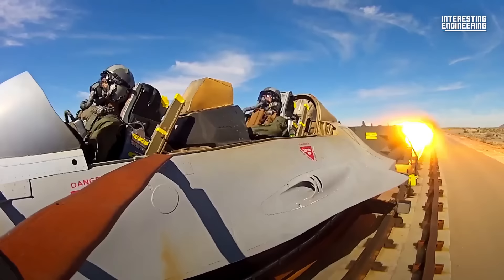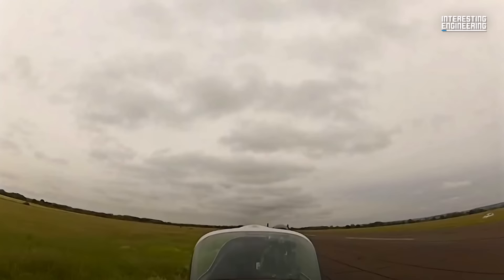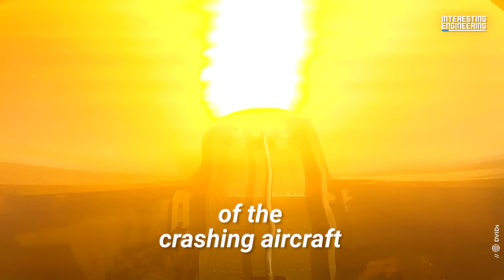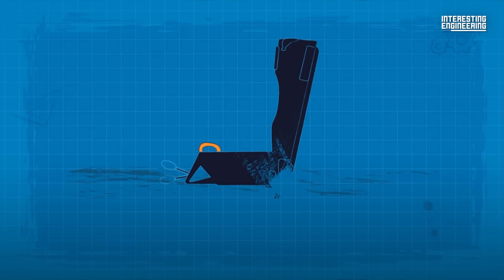Even the best fighter jets in the world could fail. Pilots might not be able to save their aircraft, but they could safely exit a fighter jet and avoid certain death with the help of ejection seats. Pilots call mayday and are lifted straight out of the crashing aircraft. Once the coast is clear, ejection seats automatically deploy a parachute, allowing pilots to descend safely. The entire process takes seconds.